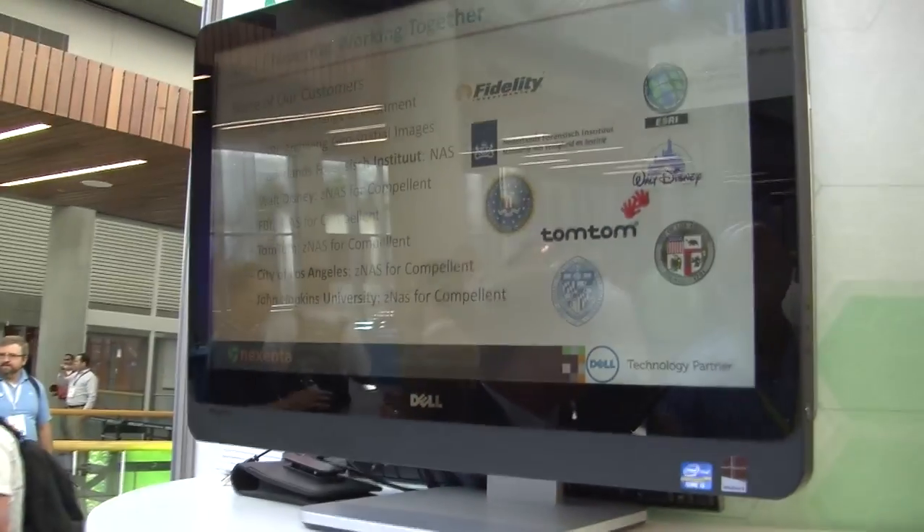What we're finding in the industry today is lots of companies are starting to introduce software-defined storage. You may have heard it from a couple of the big storage vendors, but we don't see that as software-defined storage because it's still a lock-in into their proprietary legacy systems. This is really giving customers the flexibility to build up true storage solutions to meet their needs.